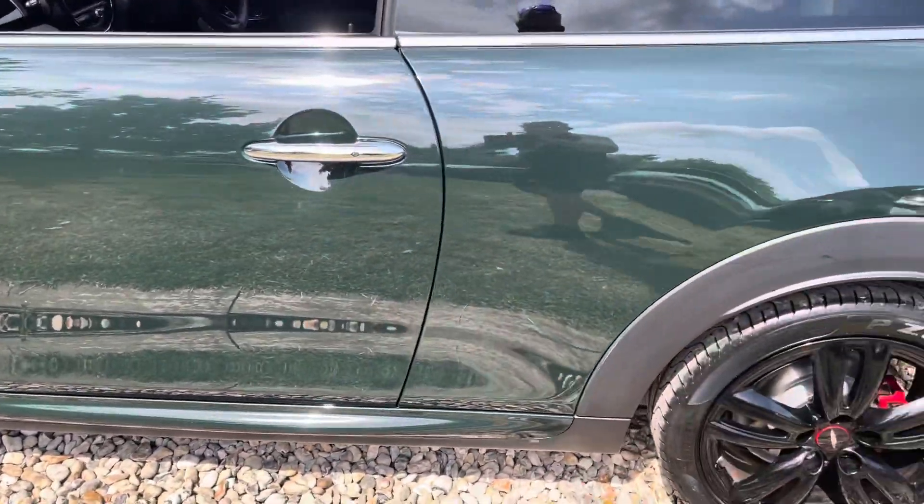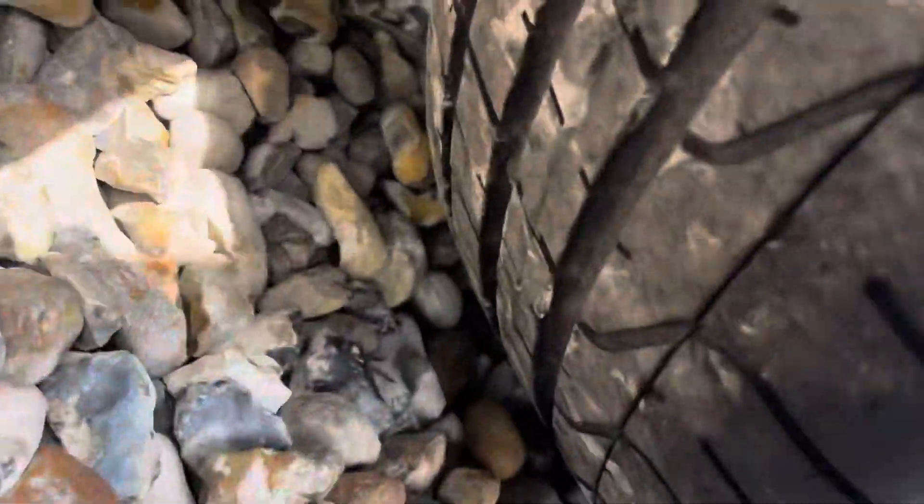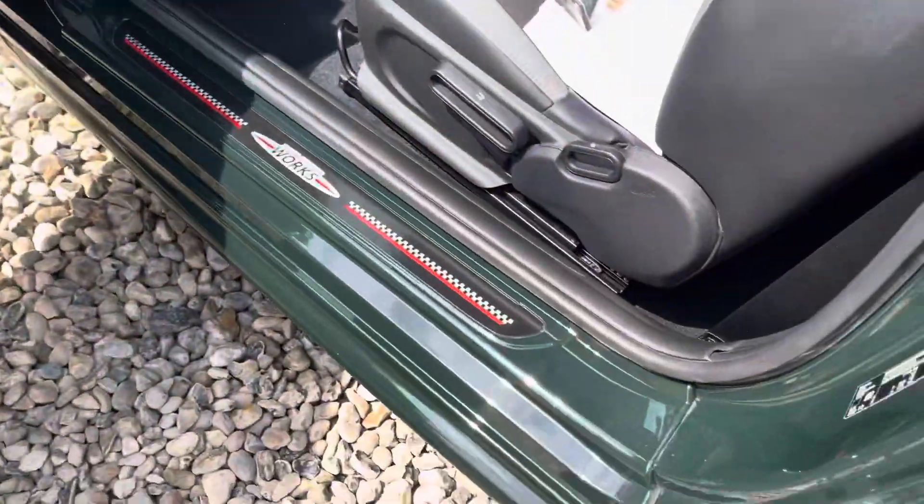Down the passenger side — that's all clean and tidy, that alloy's all as it should be, Pirelli P Zero at 7mm, fronts are good as well. You can just see the piano black trim — look at the kick plates.